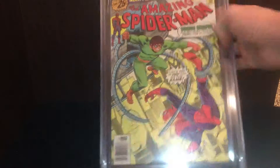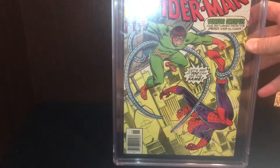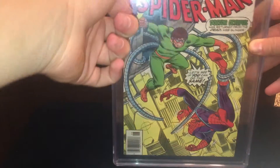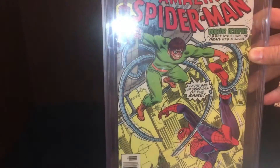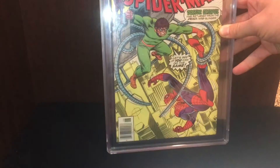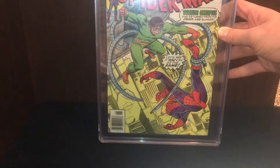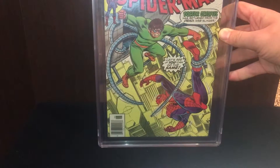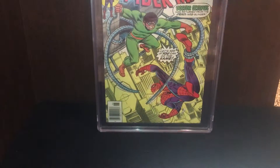And then this is my only graded comic. This is graded by CGC — a sub-branch, I believe — NGC. It's graded 8.5. It's the Amazing Spider-Man comic number 157 from 1976. I believe this one is actually a little bit of a better comic, because my brother's got a poster of a bunch of Spider-Man comics and this one is featured on it.